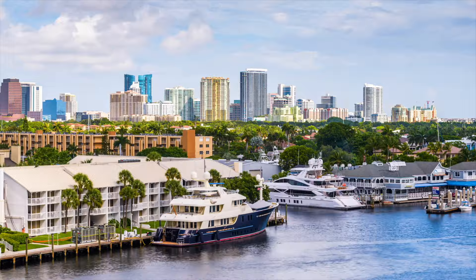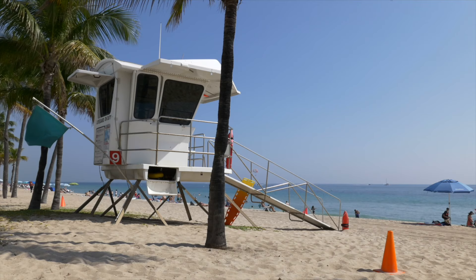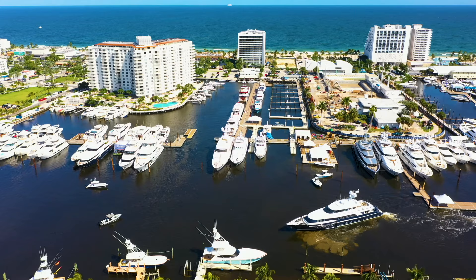Heading up north a bit, this is Fort Lauderdale — about an hour away from Miami South Beach. People love Fort Lauderdale because of the beautiful beaches. They also have canals with boats, water taxis. Do check out Las Olas Boulevard.